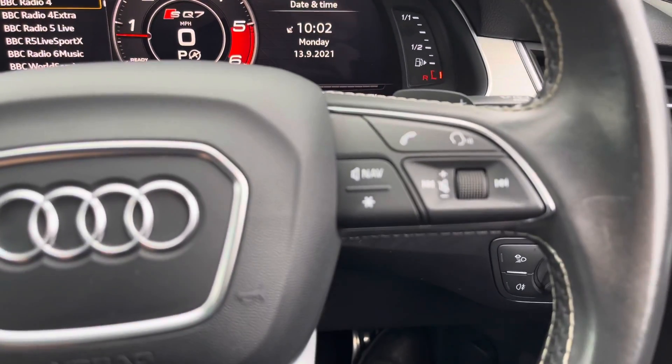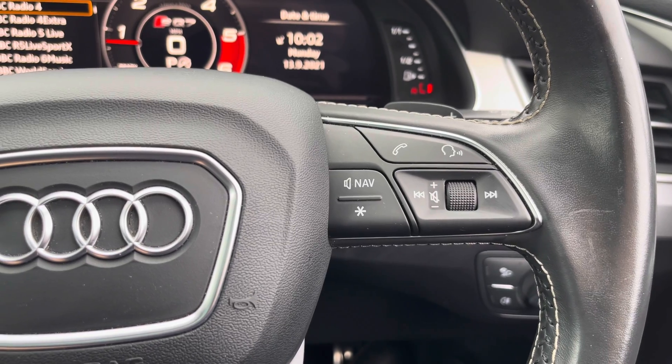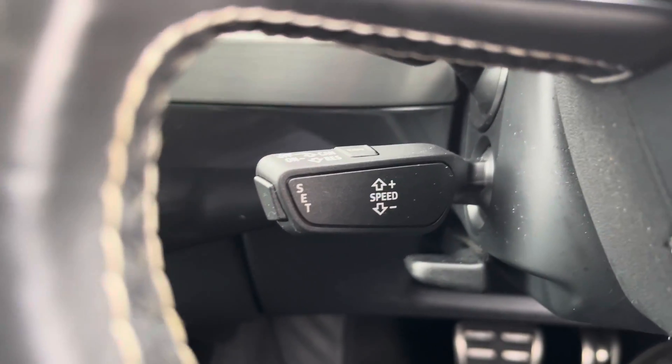The buttons on the right allow you to answer and decline phone calls and use the voice control system. We also get cruise control fitted to the vehicle, which is perfect for longer motorway journeys.